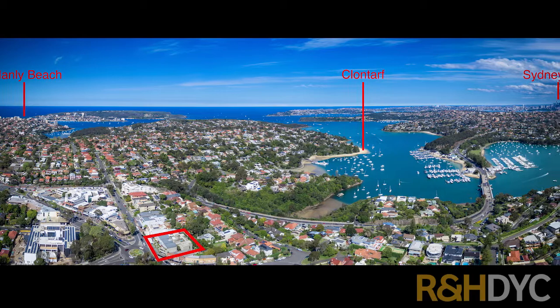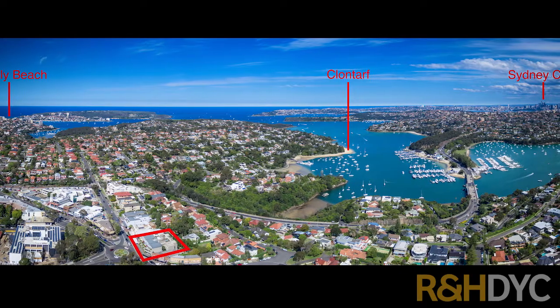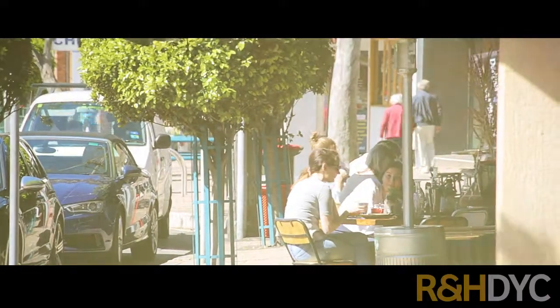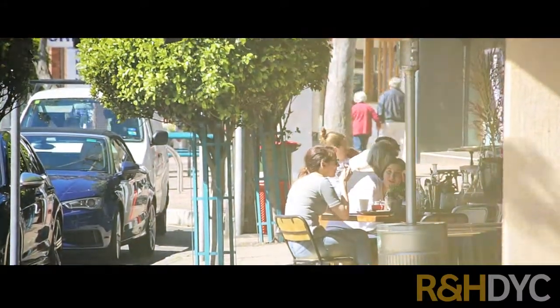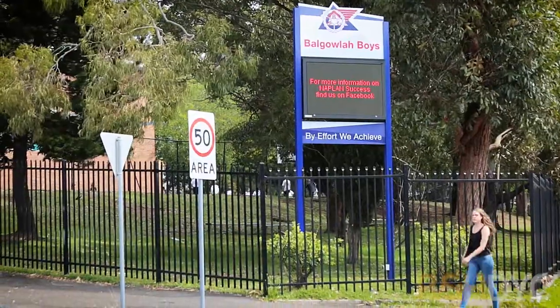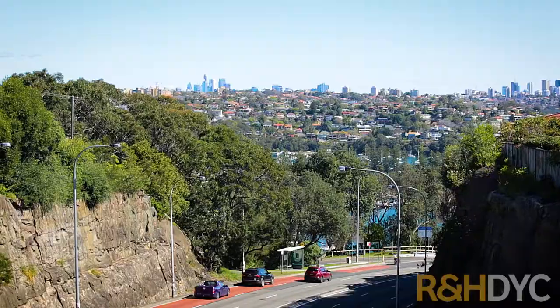This exclusive village offering is desirably located with Seaforth shopping, dining, transport, and lifestyle attractions at the door, as well as a choice of quality schools an easy walk away, a short drive to Manly, and only 25 minutes to the city.